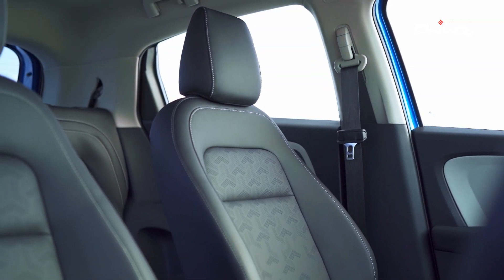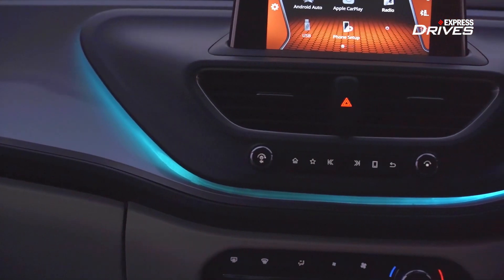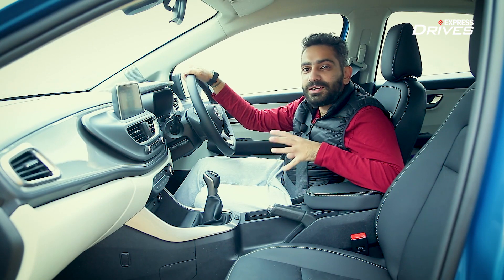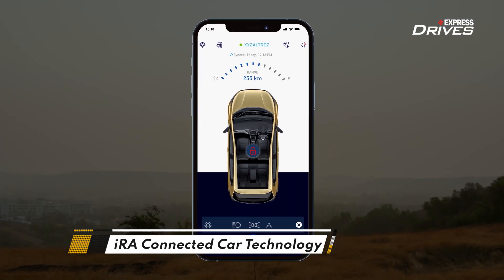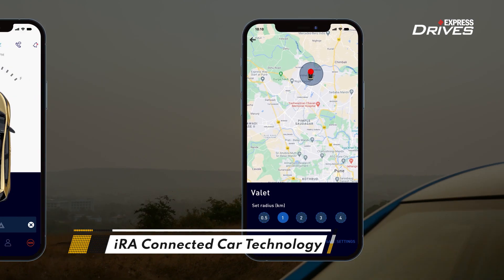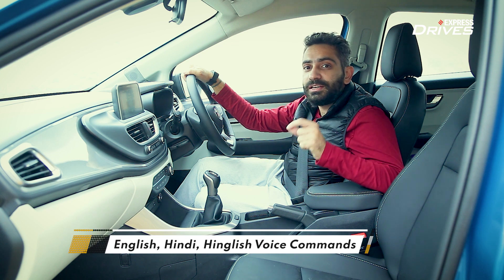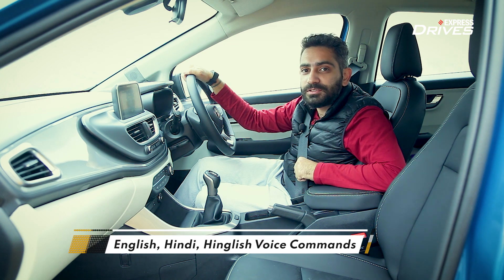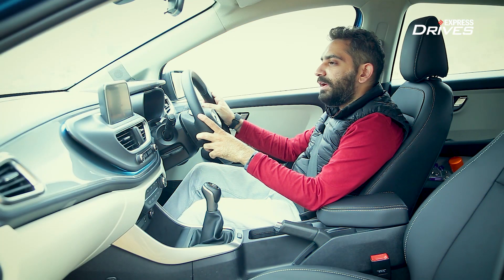Tech upgrades on this hatchback are of most significance, as the Altraz has gotten cleverer. Tata's Aira connected car system, which we earlier saw in the Nexon, is now offered with the Altraz as well. It brings inbuilt navigation from What3Words, and the natural voice command feature now supports English, Hindi, and Hinglish commands. Let's try some of them out. Set temperature to 25 degrees.